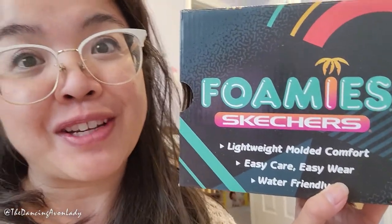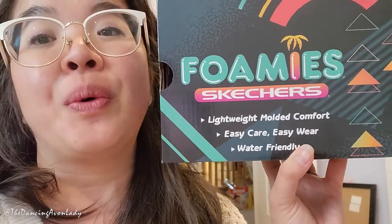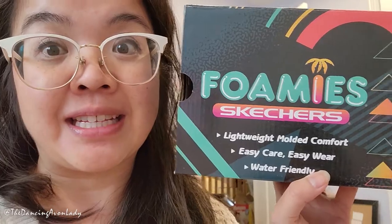For those who don't know, Avon has been carrying Skechers for the last little while, and now just recently we have started carrying the Foamies for kids. It's exciting because I've been hoping for items for kids more often from Avon, so I'm really happy we got these because now I don't need to go to the store to buy them.